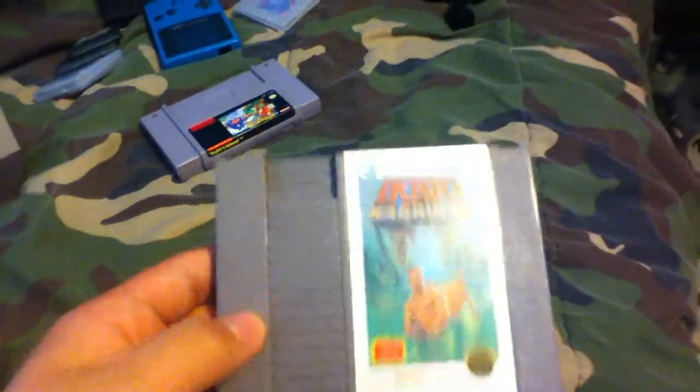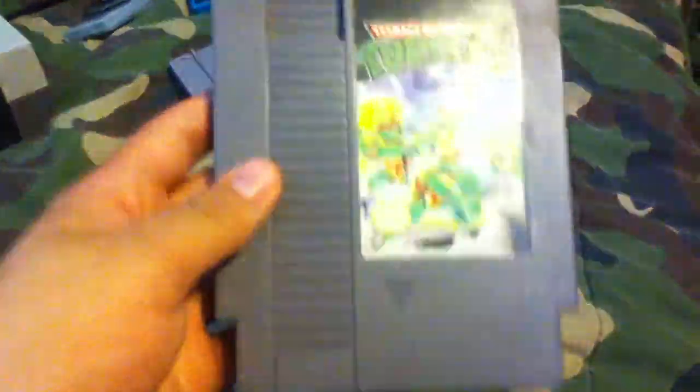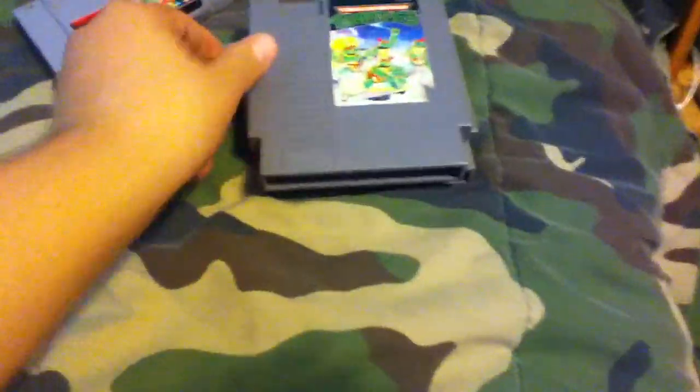First, I got Ikari Warriors for the NES — this cost me two dollars. I also got Teenage Mutant Ninja Turtles for the NES. As you can see, all the cartridges are in good shape; I tested them out on my NES and they work fine. That one was also two dollars.